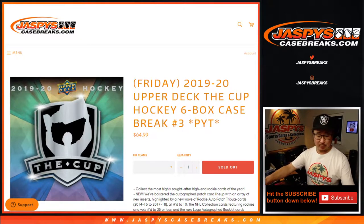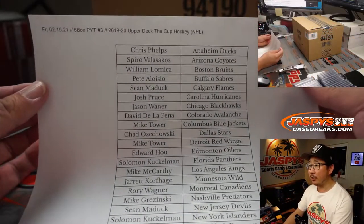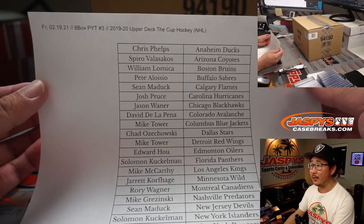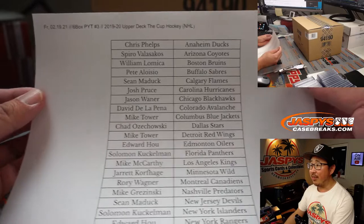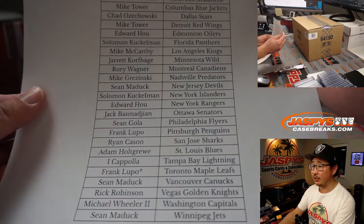Hi everybody, Joe for JaspisCaseBreaks.com. Happy Friday. We've got some more Cup Hockey in. This is Pick Your Team number three — six box Pick Your Team three of the brand new 2019-2020 Upper Deck The Cup Hockey. Big thanks to everybody here for getting into the action. Really appreciate it.